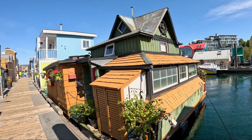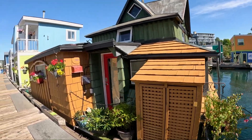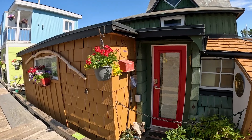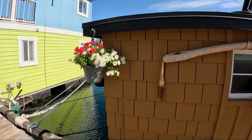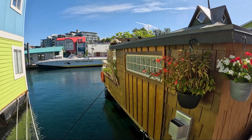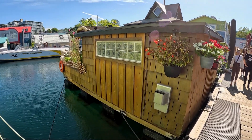They are all amazing, but this is the cutest house I've ever seen. Look at it — it looks small but I guarantee it's bigger on the inside. Best house on the floating island.